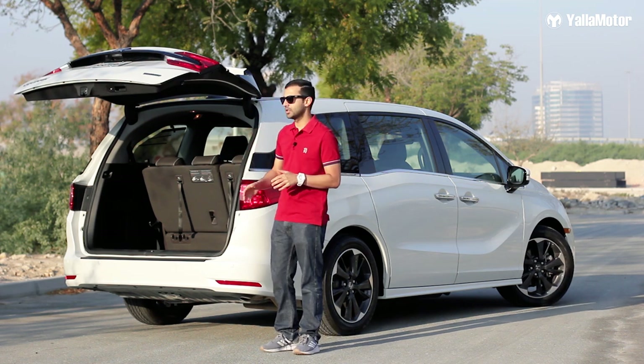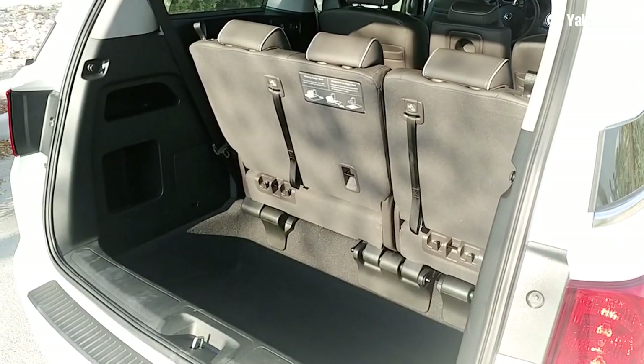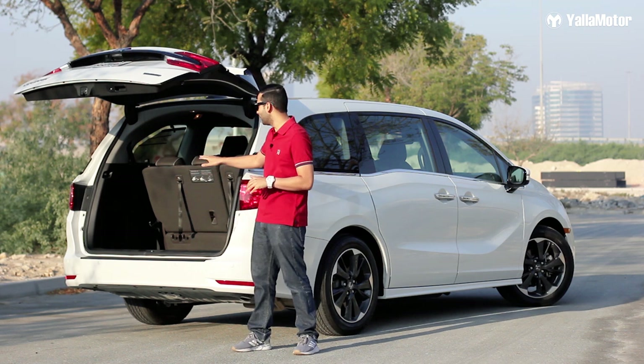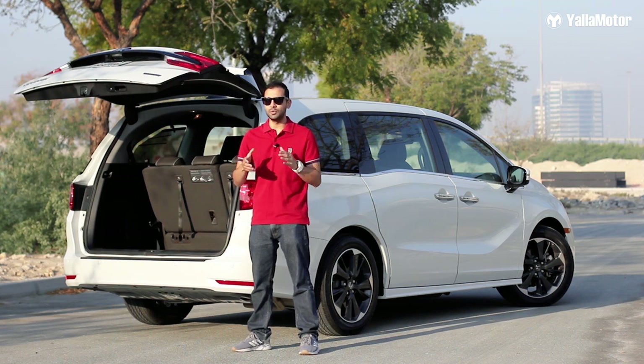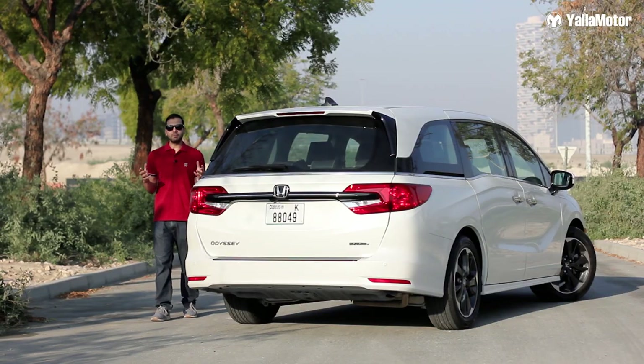Boot space is absolutely massive. Even with all three rows of seats in use there's plenty of storage, but if you remove the second row of seats and fold the third row flat, you're looking at nearly 4,000 liters of storage space — more than any SUV would be able to offer.